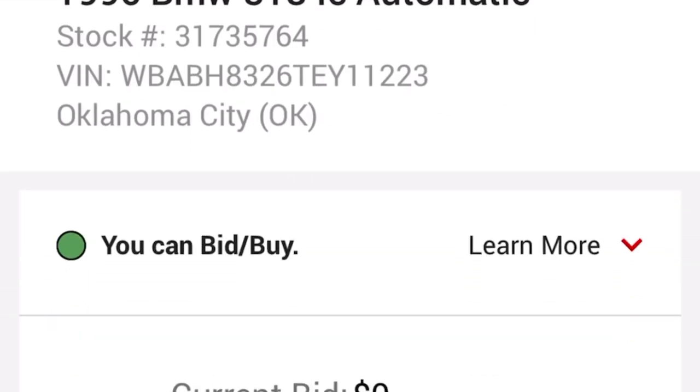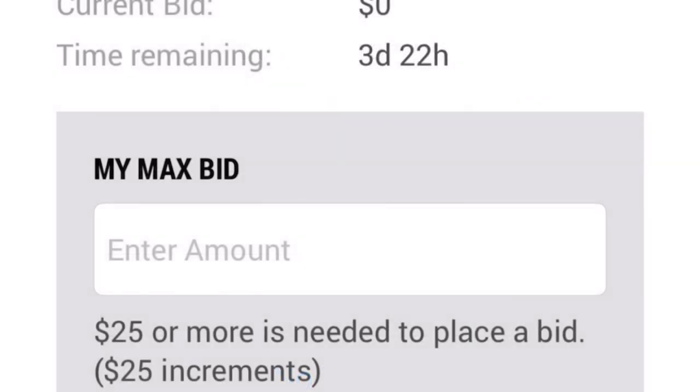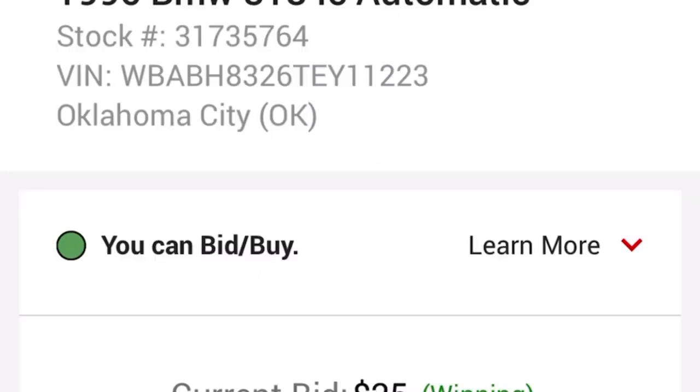Go check out the videos that he's already published on this car. What we're going to do now is pre-bid this thing. I'm gonna put my two cents in on it right now. We start off at $300, submit the pre-bid, confirm the pre-bid, and we are in there. Say it with me.